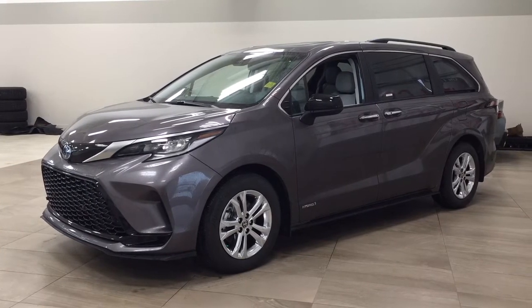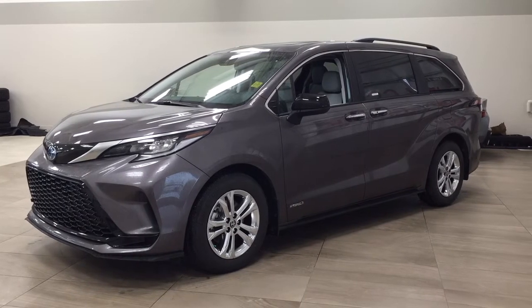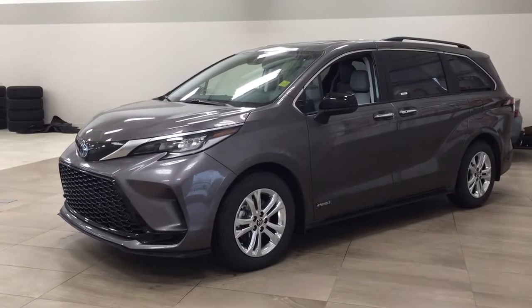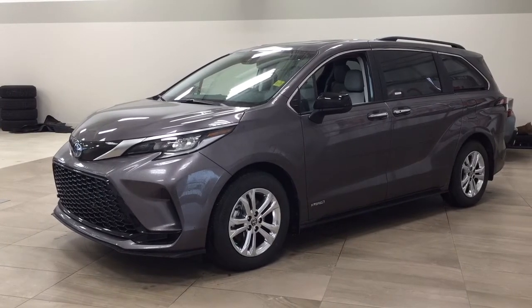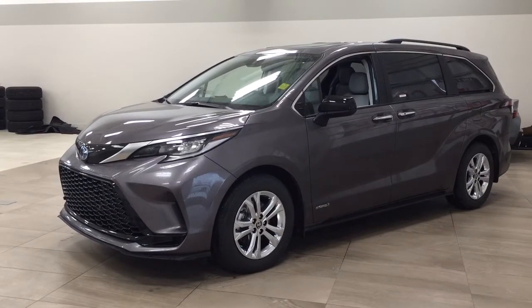One of the most notable features on this XSE is its power moonroof. You also have your blind spot monitoring and your heated front seats. I'm going to go through a couple more features on the inside and outside of the vehicle to get you better familiar with this new Toyota Sienna Hybrid XSE. Let's get started.